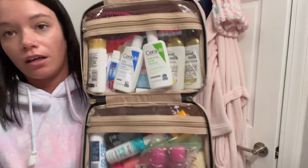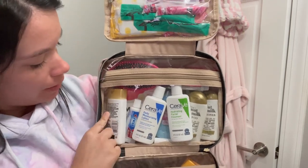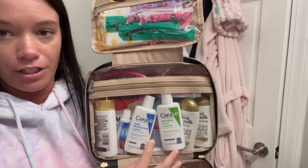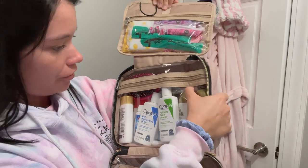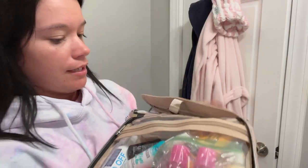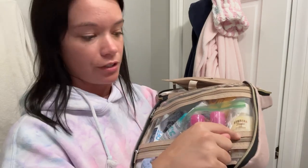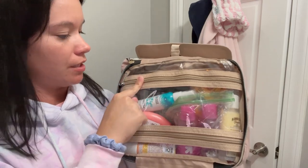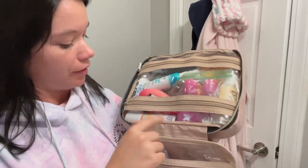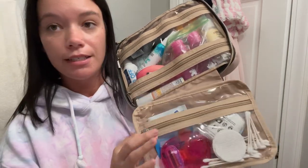I basically keep this toiletry bag stocked exactly like this all the time. In the first section I have pads, tampons, and panty liners. In the next section: my hairbrush, body wash, toothpaste, pimple patches, daily moisturizer, facial cleanser, deodorant, shampoo and conditioner, Neosporin-type antibacterial, and chapstick — I still need to get band-aids. In the middle section: a chafing stick, sunscreen, body lotion, all-in-one protector, hairspray, downing fabric spray, facial toner, eye makeup remover, and dry shampoo. Last section has my cotton rounds, Q-tips, razor, and seasick patches.